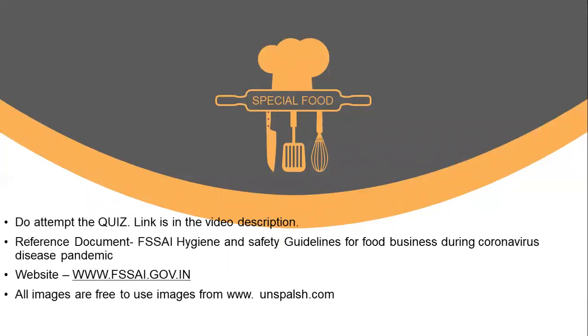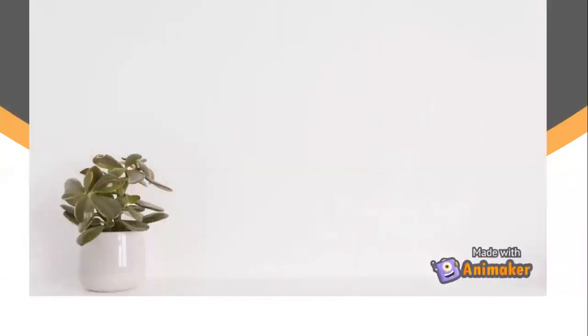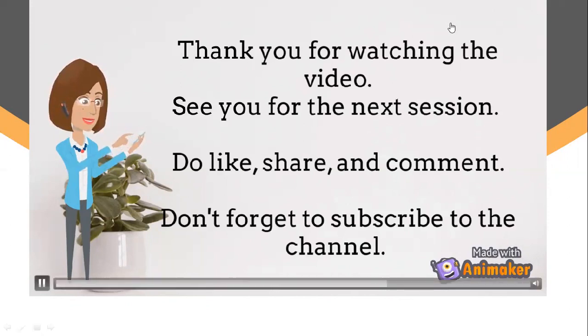Do attempt the quiz — the link is in the video description as usual. The reference document you can visit is the FSSAI Hygiene and Safety Guidelines for Food Business during Coronavirus Disease Pandemic; the website is mentioned on screen. Thank you for watching the video and I will see you for the next session. Do like, share and comment on this video and do not forget to subscribe to the channel. Take care and bye-bye.